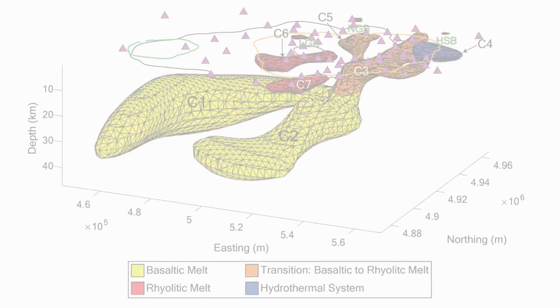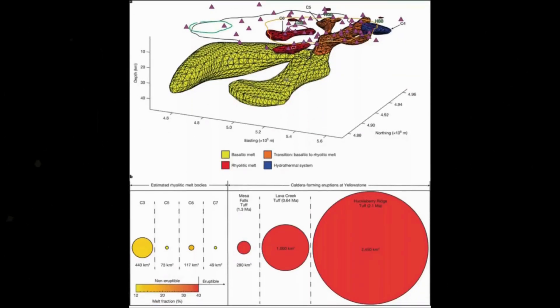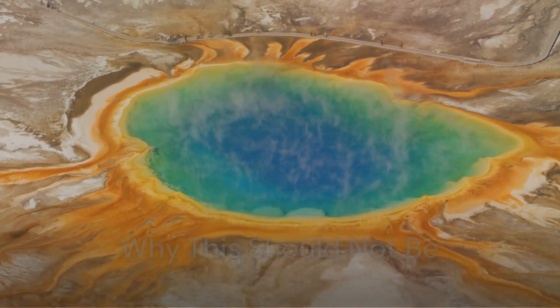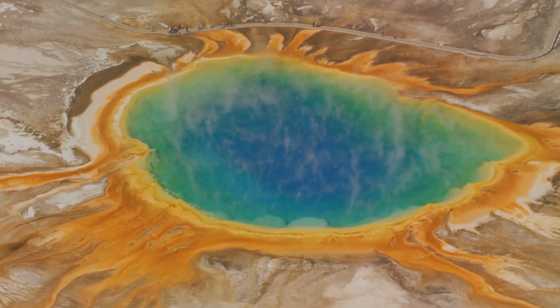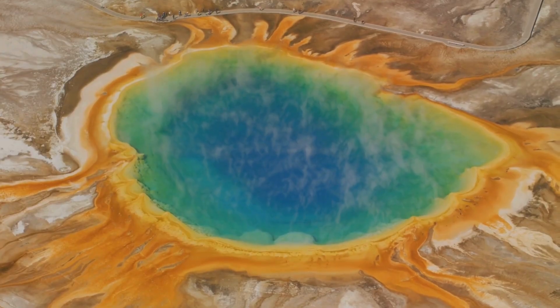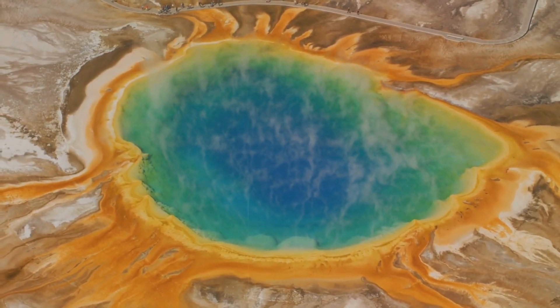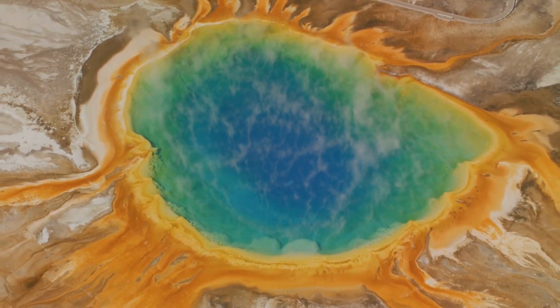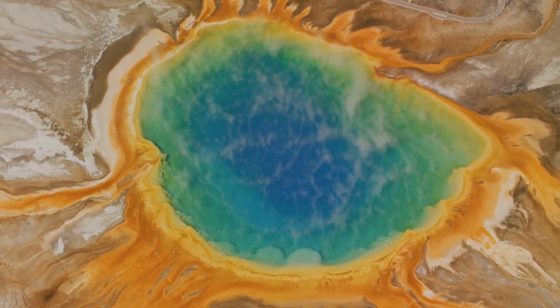Each with its own geometry, each with its own molten heartbeat, and all of them positioned like hidden organs within the crust. They sit between about four kilometers and eleven kilometers below the surface. According to conventional volcanic models, this should not exist — a supervolcano of Yellowstone's scale should have cooled reservoirs punctuated by occasional basaltic intrusions, not a layered architecture of rhyolitic magma bodies stacked and interconnected. Yet there they were, revealed by electrical conductivity, undeniable and strange.